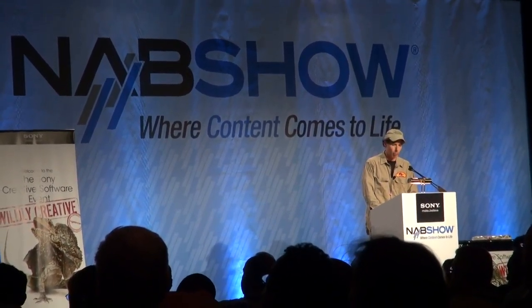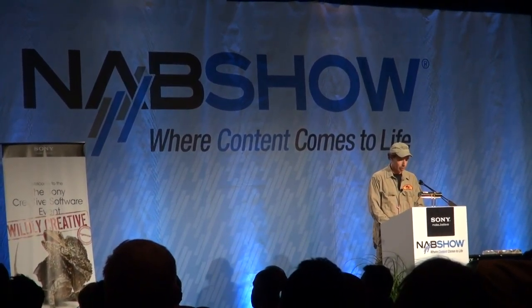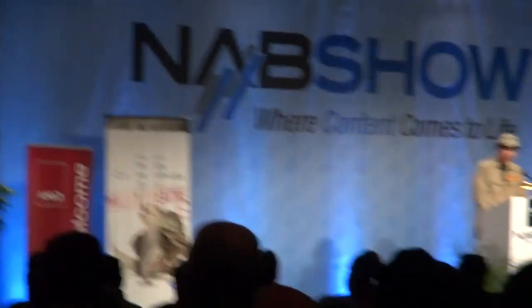And of course, to wrap up the evening, we'll be hearing from wildlife expert, Vegas Pro editor, and adventure extraordinaire, Donald Schultz. Don't forget Donald will be on the Sony Creative Software stage tomorrow at 11am and 1pm.